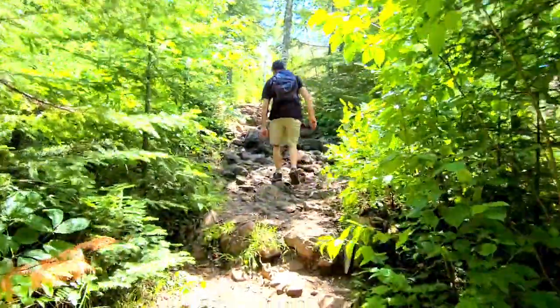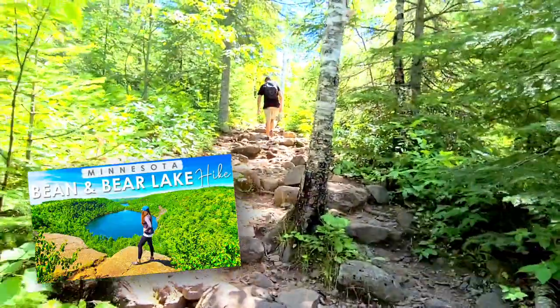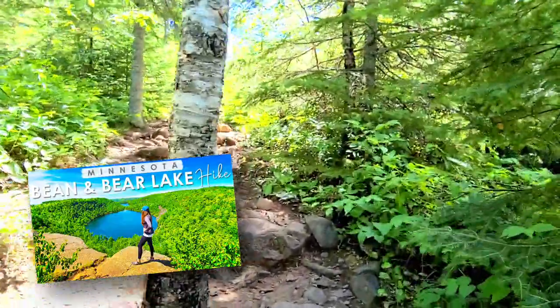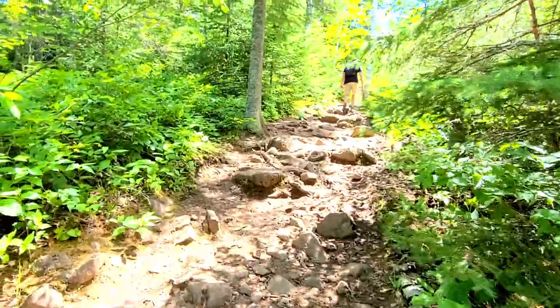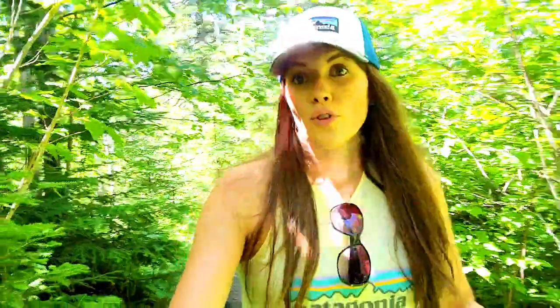Now it's getting rocky climbing. This reminds me of when we hiked the Bean and Bear Loop — very much like that trail, very rocky and up and downhill. That was a beautiful hike too, but longer than this one. For the most part, this hike is really shaded with coverage, which is really nice. There are a few spots where the sun peeks through and it gets hot, but otherwise it's been really comfortable.